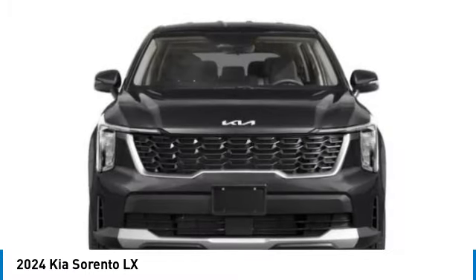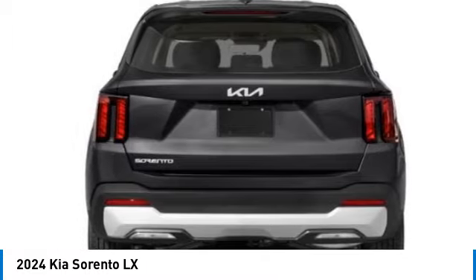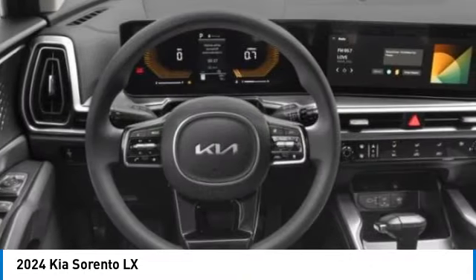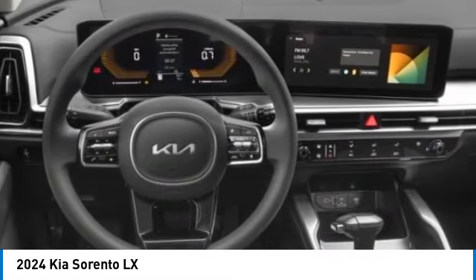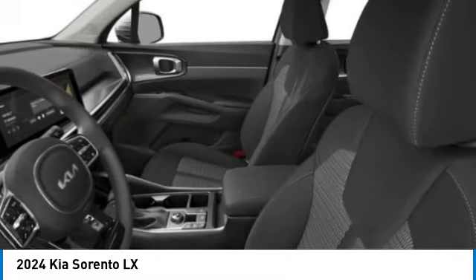This vehicle has less than 100 miles. Here are some of this vehicle's great options: alloy wheels, rear spoiler, brake assist, remote keyless entry, four-wheel disc brakes, electronic stability control, rear window defroster, rear window wiper, and security system.